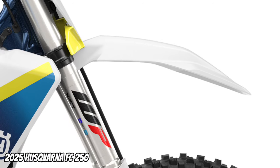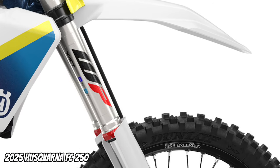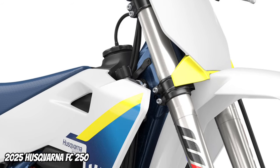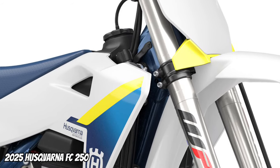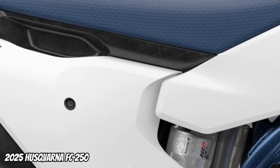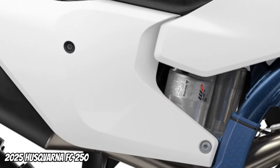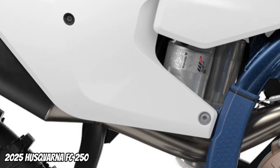The 48mm WP XACT forks have been revised for 2025 to work with the new frame. The WP XACT shock absorber has also been revised for the updated frame and is lower in weight, featuring a computational fluid dynamics, CFD, design inside.